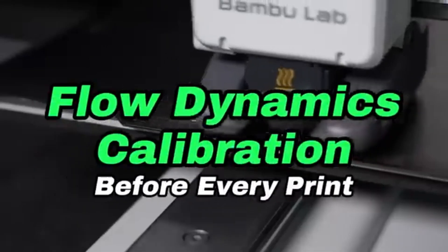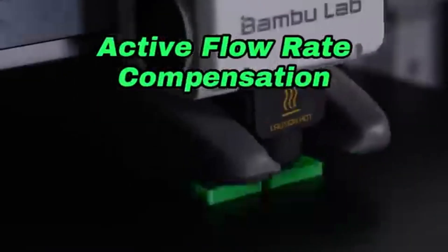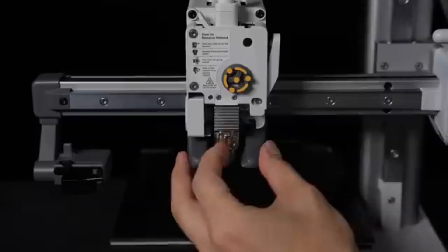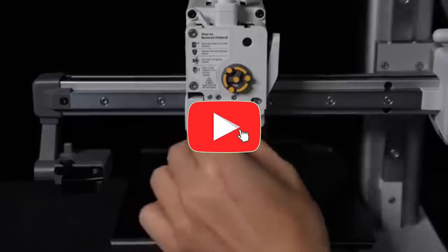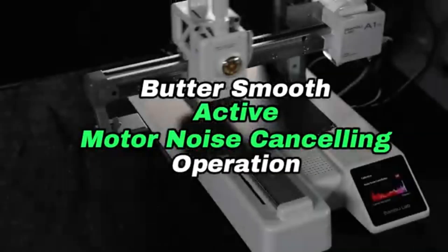With the A1 Mini's high-resolution printing capabilities, you can experience intricate details and smooth surfaces. This printer delivers precision with every layer, whether you're generating prototypes, detailed models, or practical parts. The A1 Mini's intuitive user interface streamlines the 3D printing process. Even inexperienced users can manage the printer with ease thanks to user-friendly controls and a simple setup. The A1 Mini is built to last with a strong structure that improves stability during the printing process, assuring consistent and dependable results print after print.